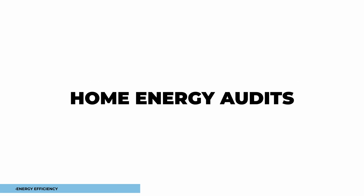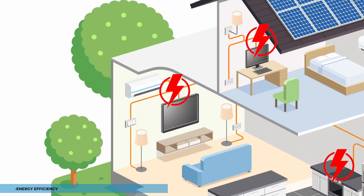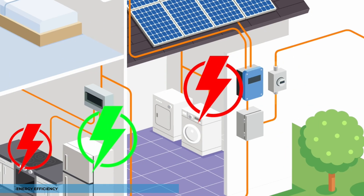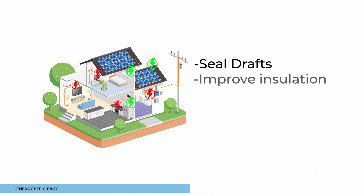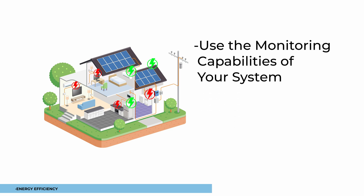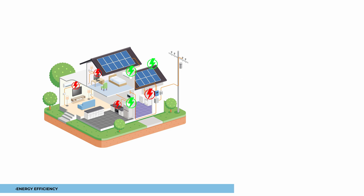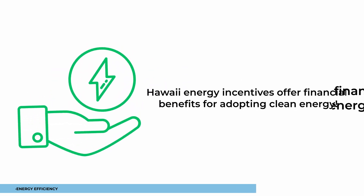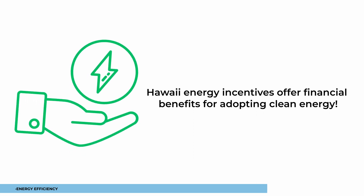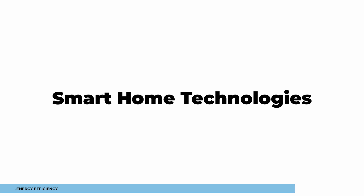Consider doing a home energy audit to identify areas where energy is wasted in your home. Seal drafts, improve insulation, and use the monitoring capabilities of your system to pinpoint necessary changes. Consider upgrading to energy efficient appliances. You might also benefit from Hawaii energy incentives, saving both money and power.